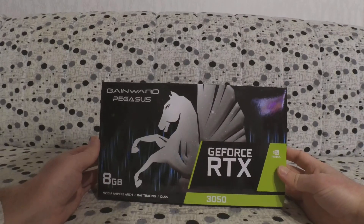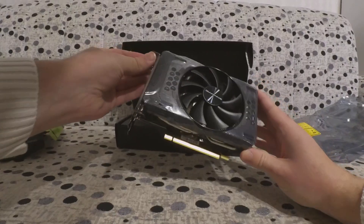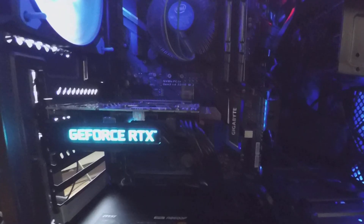So what did I get for almost twice the MSRP? Why, the most basic model, of course — the Gameward Pegasus. It's a single fan configuration, no backplate, no thrills. Ok, that's a lie — I can't say there are no thrills when there is software configurable RGB.